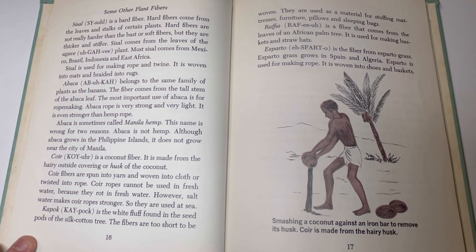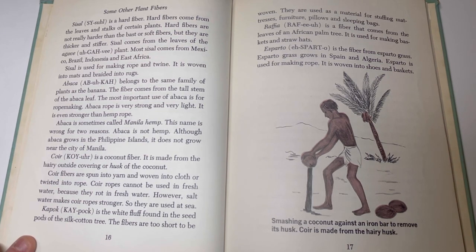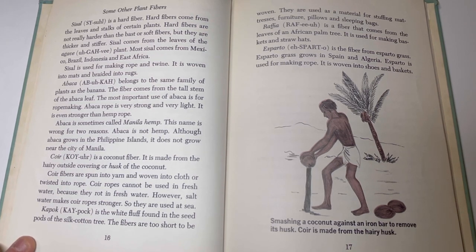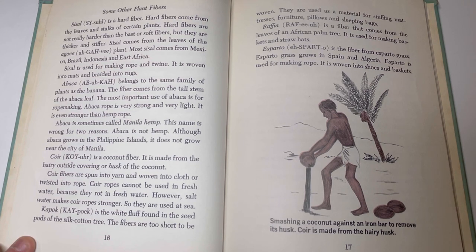Some other plant fibers. Sisal is a hard fiber. Hard fibers come from the leaves and stalks of certain plants. Hard fibers are not really harder than the bast or soft fibers, but they are thicker and stiffer. Sisal comes from the leaves of the agave plant. Most sisal comes from Mexico, Brazil, Indonesia, and East Africa. Sisal is used for making rope and twine. It is woven into mats and braided into rugs.